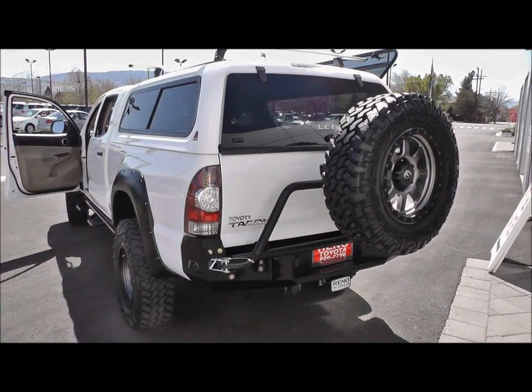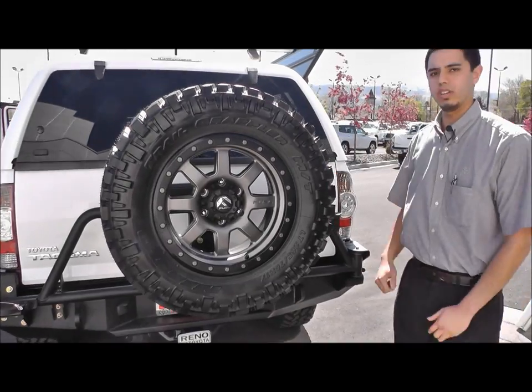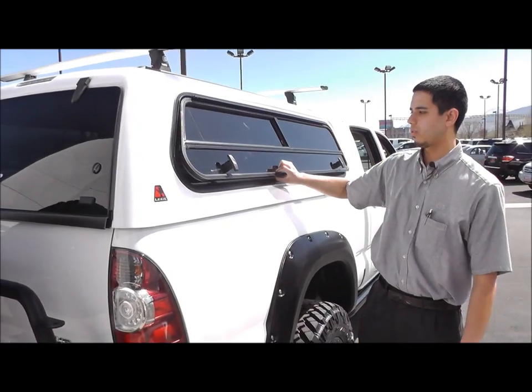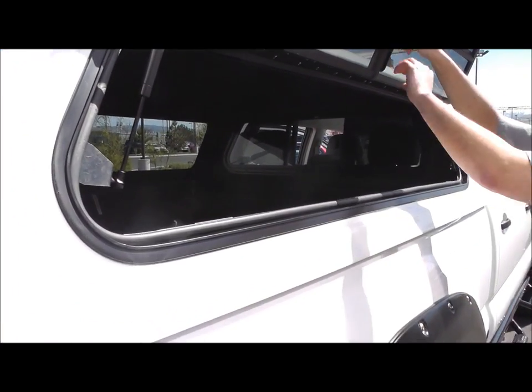Remote keyless entry into the rear of the shell so you can actually lock and unlock your shell when you lock and unlock the truck. On the side we have also outfitted it with a custom wind door slider so this door opens and closes, and slides open and closed for interior ventilation.